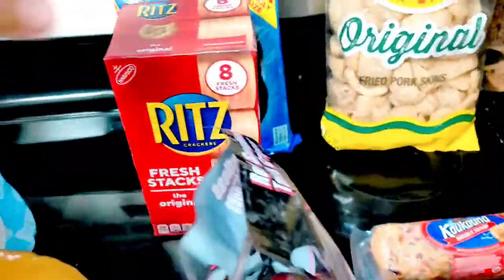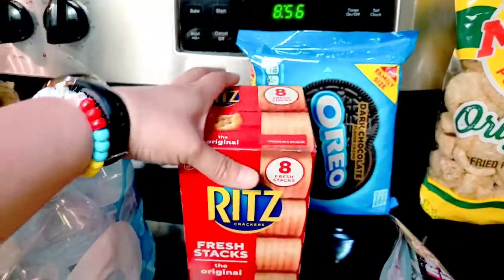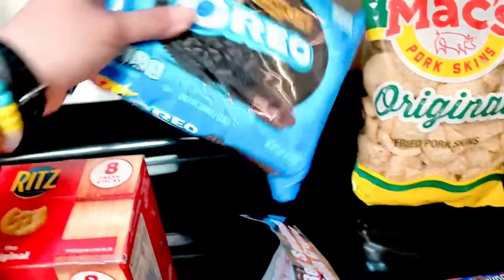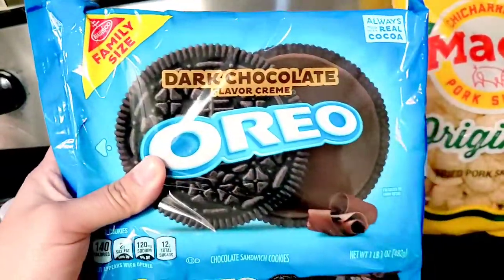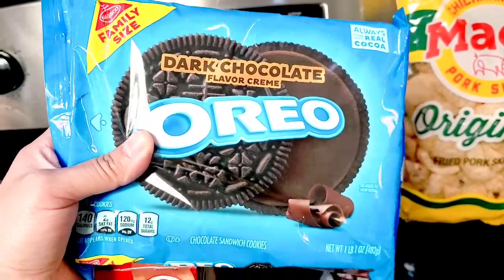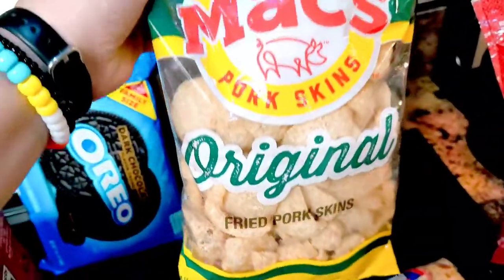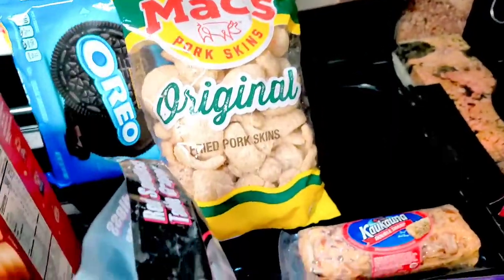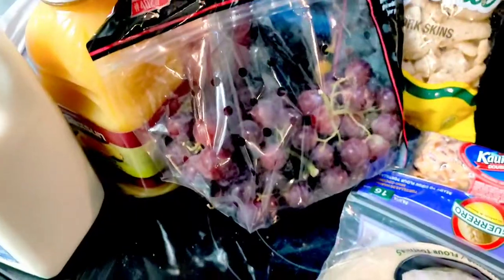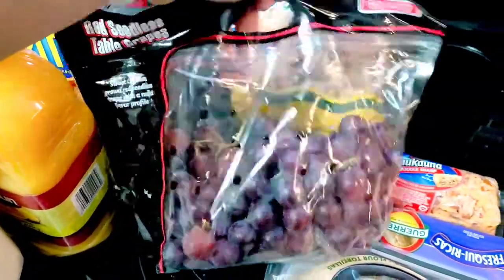I got some Ritz Stacks for the kids for next week, and we got some sweets — I love the dark chocolate one, and I think everybody does. We also got some chicharrones for snacks, of course. We just got a few things we were running out on; probably gonna have to make another run this coming week. Grapes were on sale so I got some.